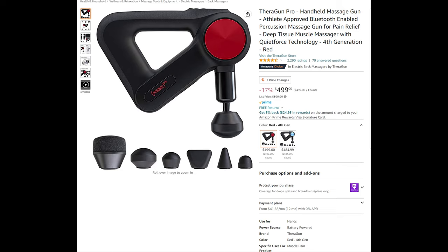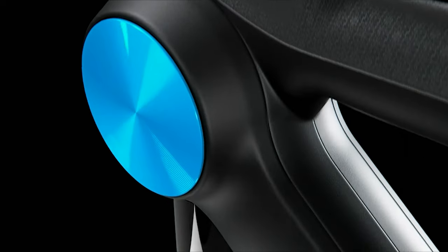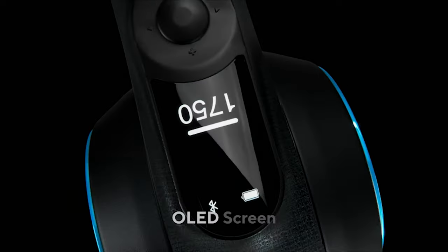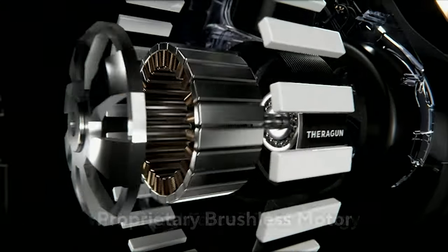Theragun Pro — handheld massage gun, athlete-approved and Bluetooth-enabled percussion massage gun for pain relief, deep tissue muscle massages, and features quiet force technology. Theragun Pro puts the power of professional-grade treatment in the hands of everybody. From advanced ergonomics to continuous battery life, every feature is designed with the performance and convenience of professionals in mind.